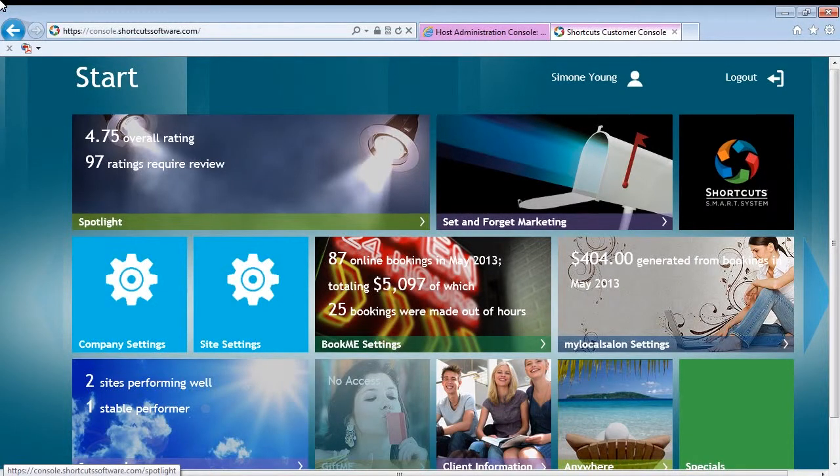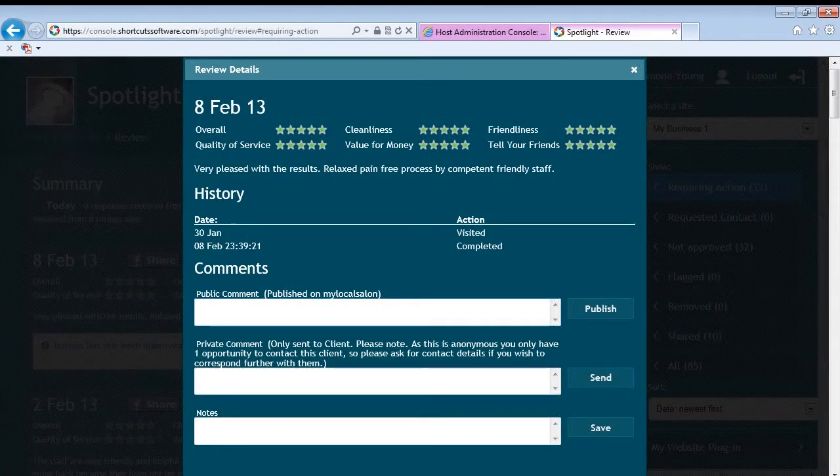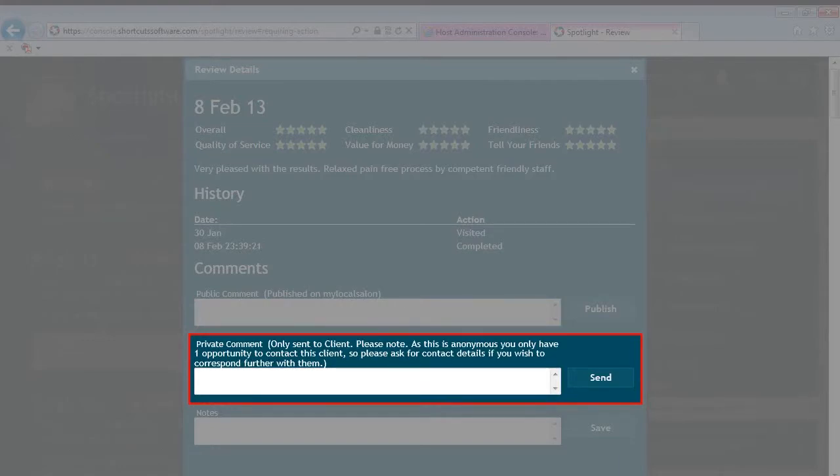Completed surveys and rankings can be reviewed and responded to in the Shortcuts Console. If the client has requested contact, you can respond to the request one-to-one with the contact details they provided. If they've left an anonymous review that is negative or lists something that you'd like to address privately, you also have the option of a private review.